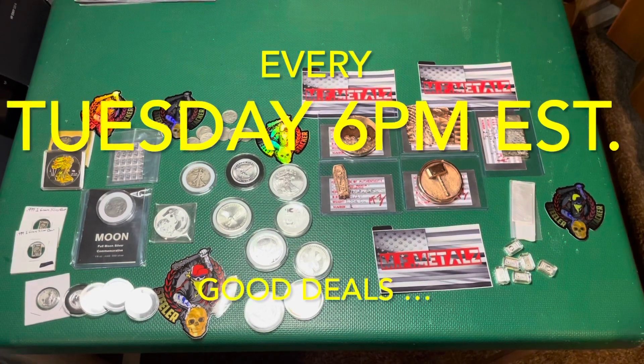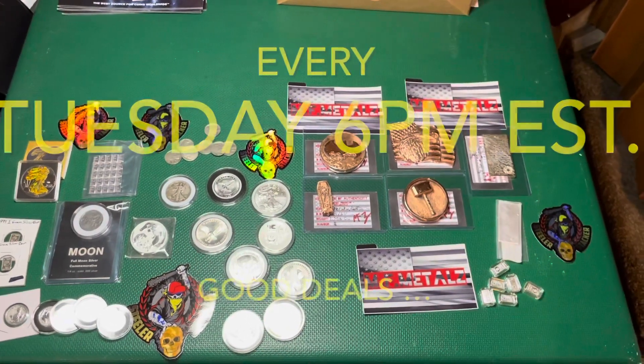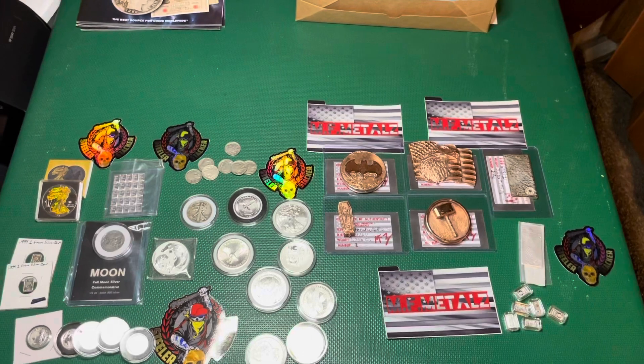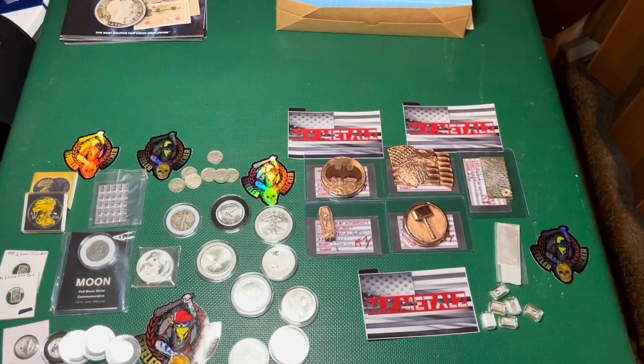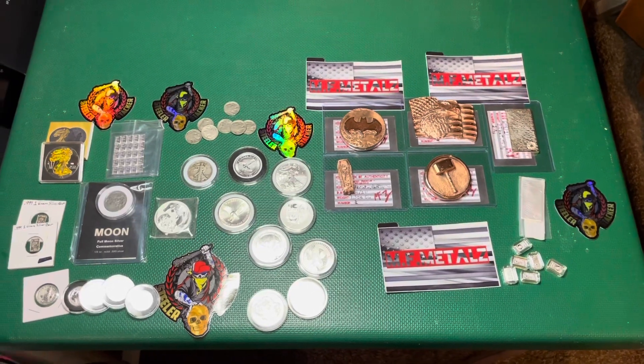Hey everybody, what is up! Steeler Stackers here, and I want to give you a little preview of tomorrow's auction. Yes, tomorrow's auction — Tuesdays at 6 PM Eastern time. I have an auction every Tuesday night, but here's some cool stuff that's going to be going up.